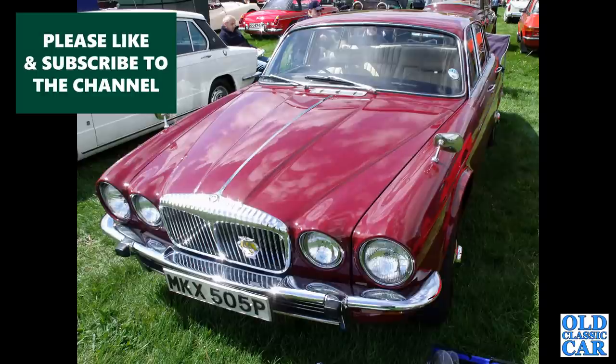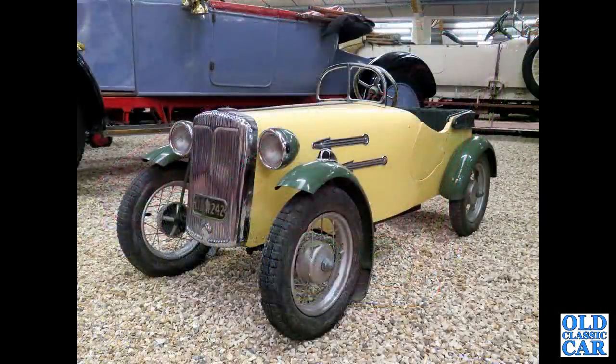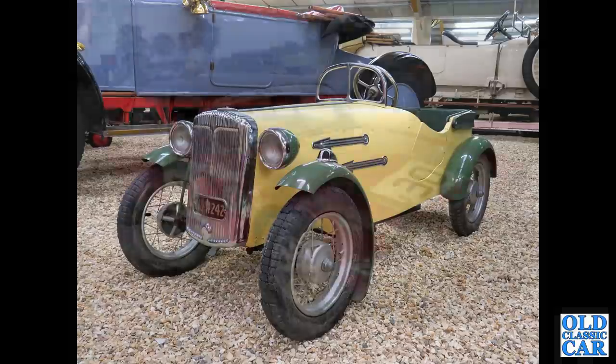Front three-quarter view of a Daimler Sovereign based on the XJ Series 2 — a P-reg car, first registered in December of 1975, a 4.2 litre car. A pedal car featuring in the pedal car collection — based on a Daimler, made by Lyons Brothers.